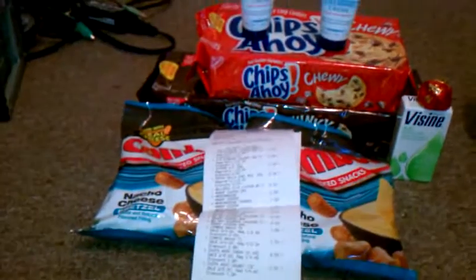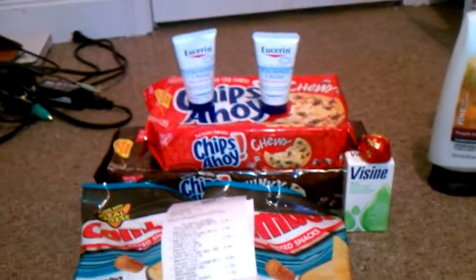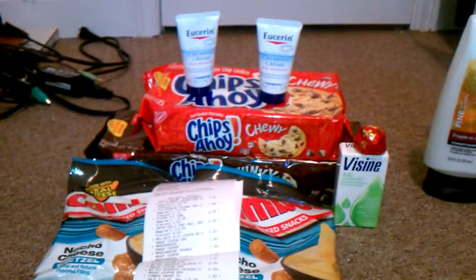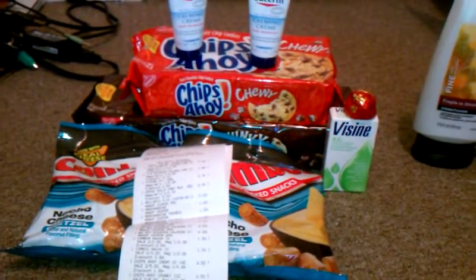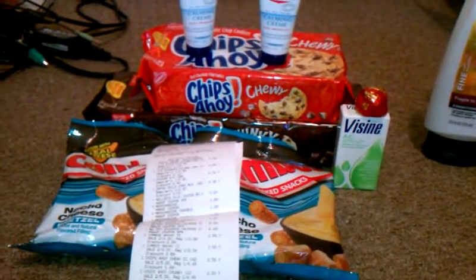First transaction: I got two of the Chips Ahoy. They're on sale two for $5. I used two of the $1 off of one manufactured coupons. I paid $3 and got back a $1 plus-up reward. The Combos are on sale two for $3. I used one $1 off of two manufactured coupons, paid $2, and got back a $1 plus-up.